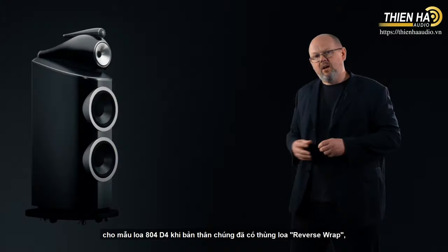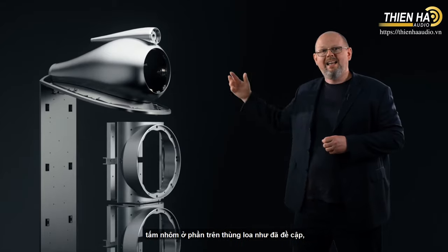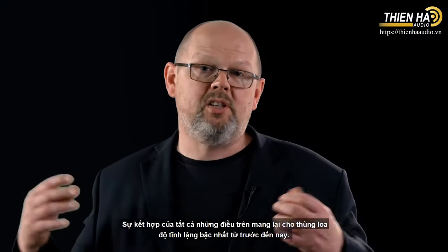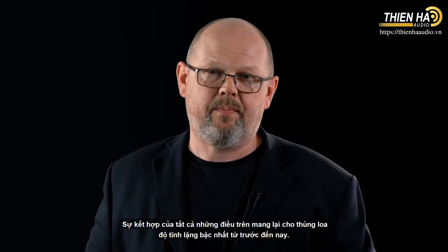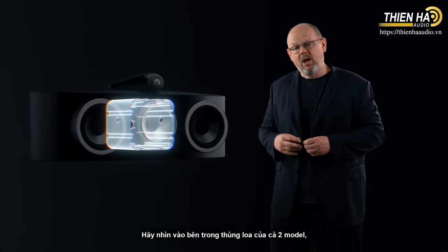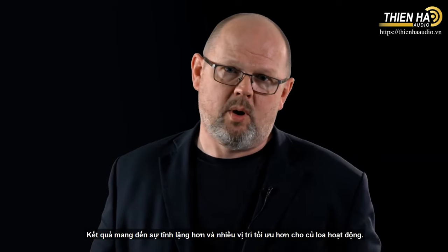How have we enabled that on 801-D4? It has the reverse wrap cabinet, the aluminium plate, but in addition it has a lot more metal elsewhere — the metal turbine head, the aluminium top plate, big improvements to the metal bracing on the matrix assembly, and the addition of a steel bottom plate. The combination of all of these things makes this loudspeaker cabinet the quietest we have ever produced. We've also added more metal to improve the performance of our two centre-channel loudspeakers, the HTM81 and HTM82 D4. Inside the cabinets of both models, you'll find an aluminium enclosure housing the mid-range drive unit, resulting in a quieter, more optimised location for it to operate.